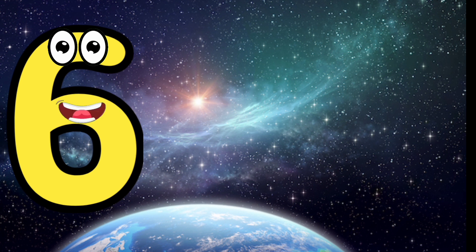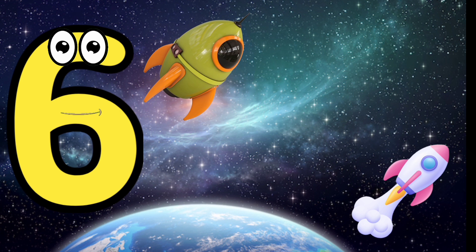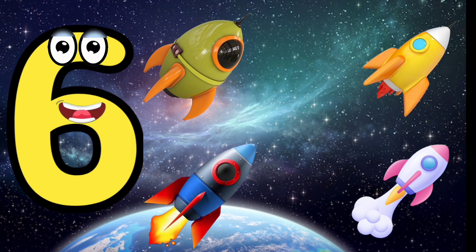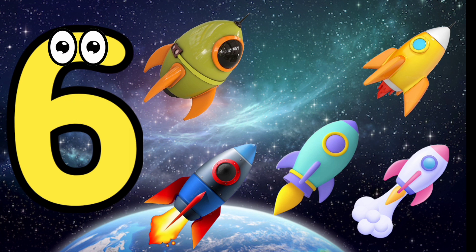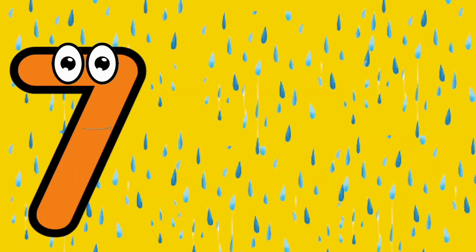I'm number six. Six. One, two, three, four, five, six. Six rockets.